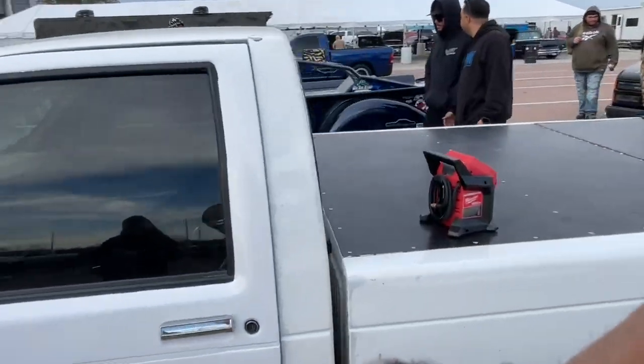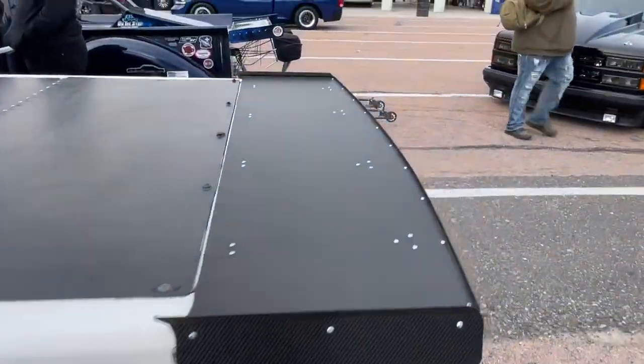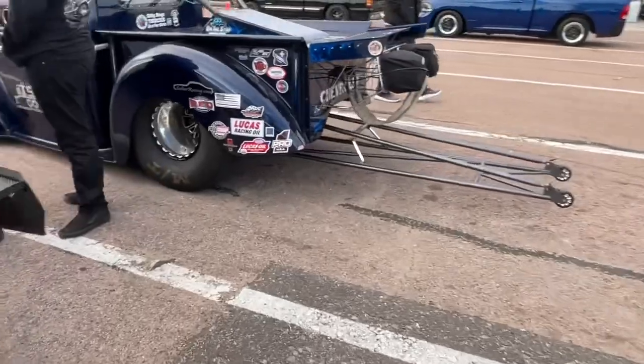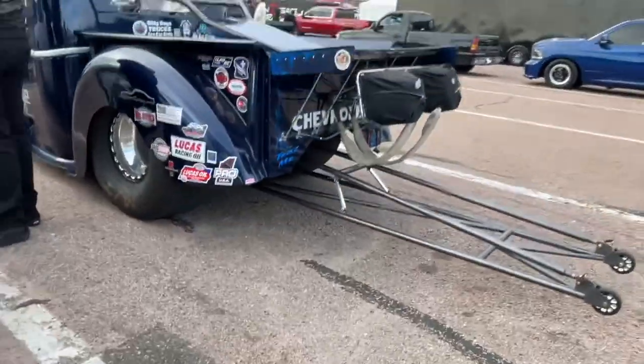I don't know if they typically run bracket or the 5-0 class or what, but I think we've got a decent chance. I think it's on big tires with a wheelie bar. Alright — we had two winners, so we've got to rerun it to see who's going to take it.